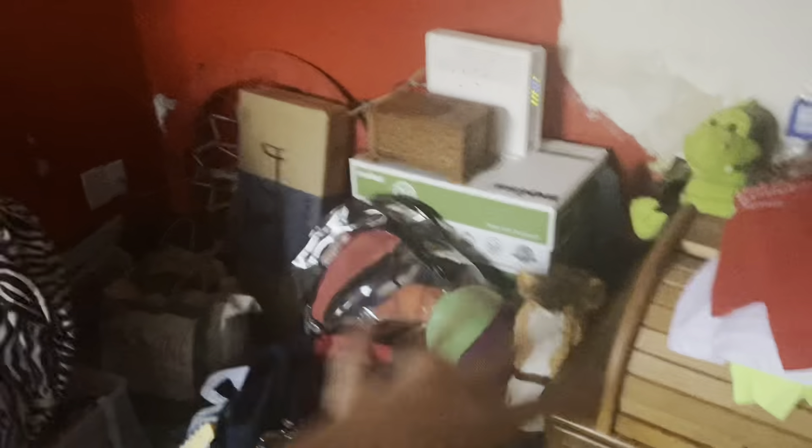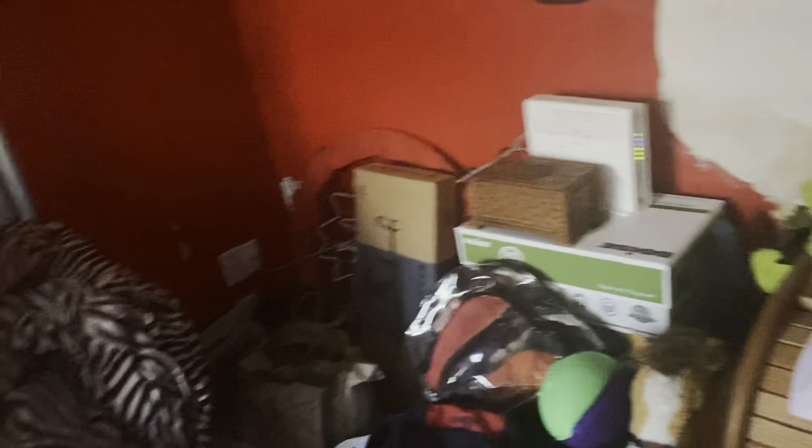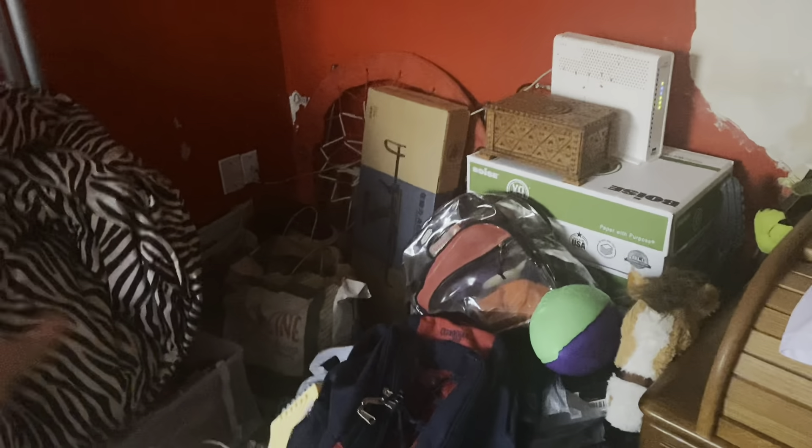This is pretty much what it's looking like right now. We have the bed pulled out, we're going to push it back. We're going to paint the walls all white, remove the carpet, and put hardwood floors in. We're going to take all his stuff — a lot of it is mainly giveaway or stuff my mom wants to keep — and put it all in the garage.